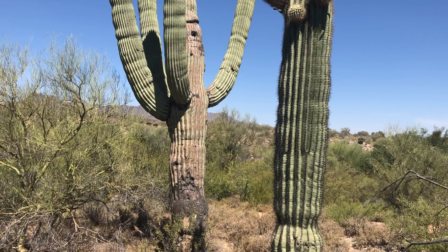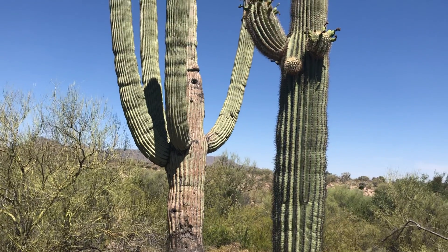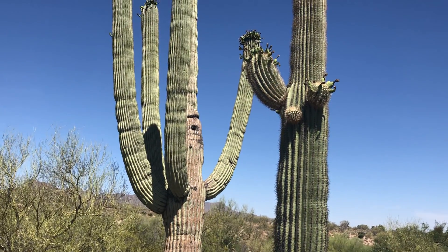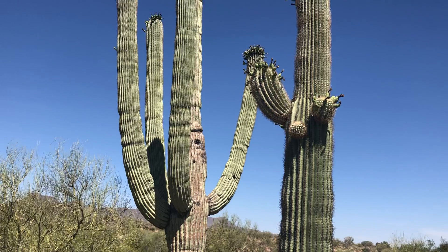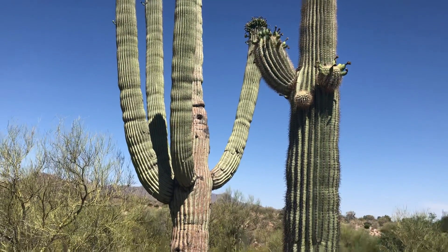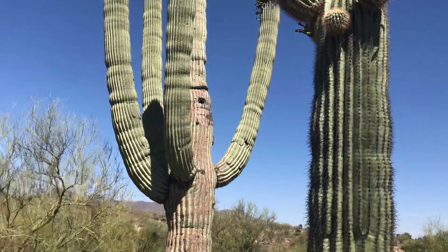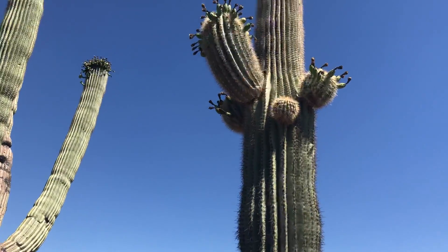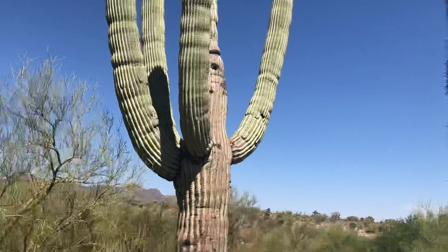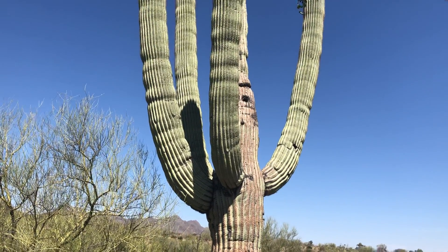This is today's saguaro of the day. It's in Greasewood Park here in Tucson — just a nice little city park on the west side. There's another one here, but we're going to focus on this really large older one on the left.